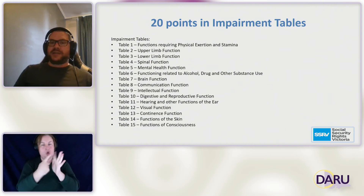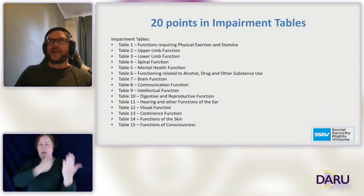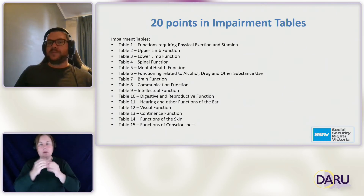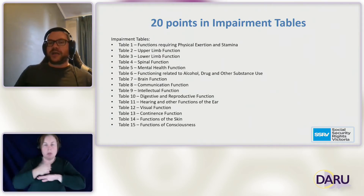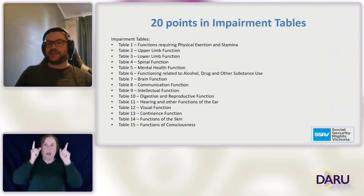If you get past that point in the eligibility criteria, you then need to have 20 points under the impairment tables. The tables cover a wide range of impairments: things affecting particular parts of the body such as upper limbs, lower limbs and spine; moving to things like mental health, brain function, hearing and visual function; and even consciousness for conditions such as epilepsy where you have seizures.